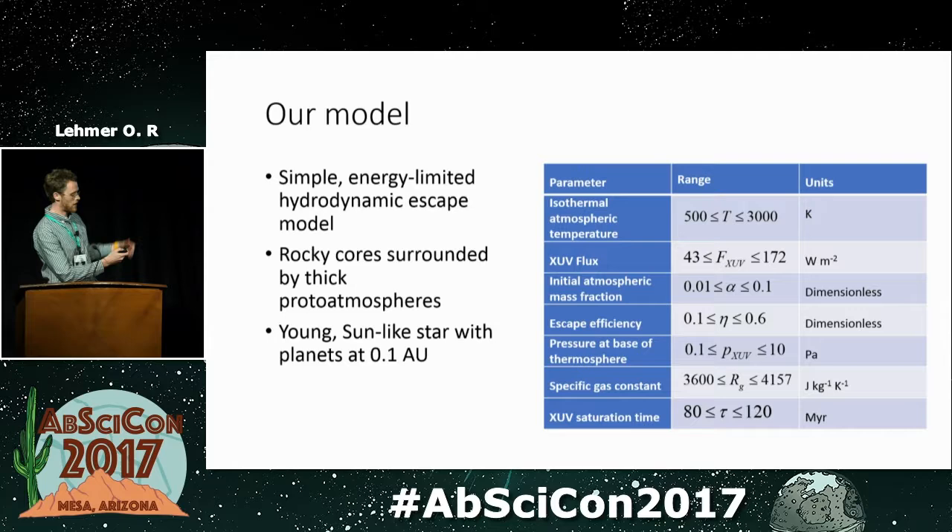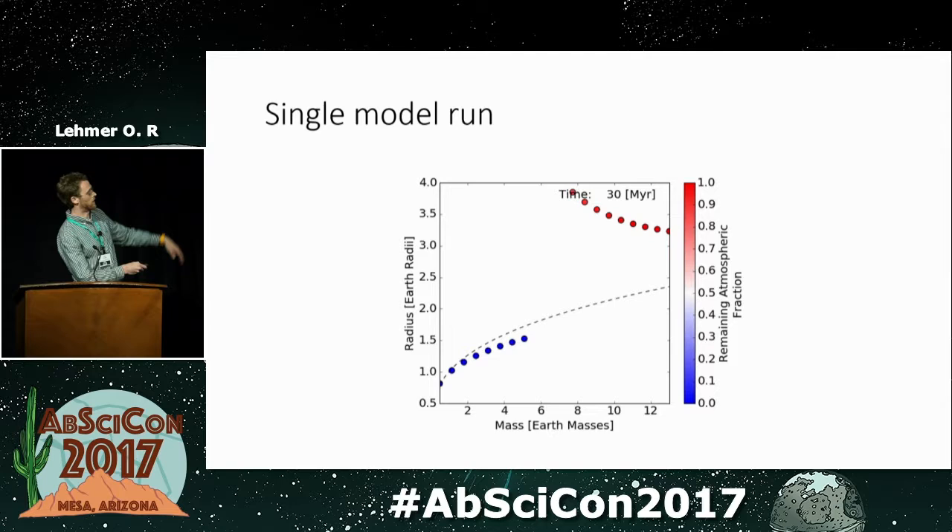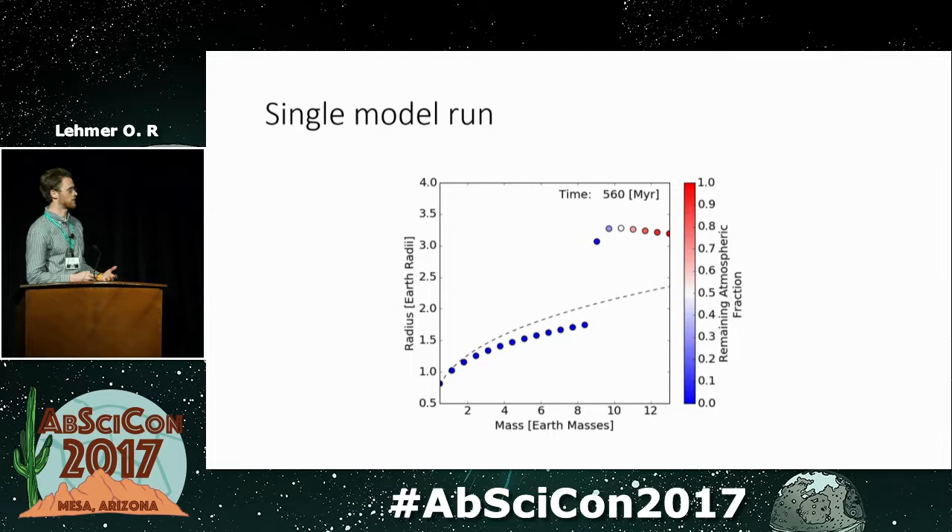Running the model generates a mass versus radius plot. The dashed contour represents Earth-like density — planets below it are rocky, planets above it are low-density gas-enveloped. What we see is that small-mass planets very quickly lose their atmospheres and fall below this line, while larger-mass planets are able to retain them for extended periods. This behavior depends on which parameters we select from the table.